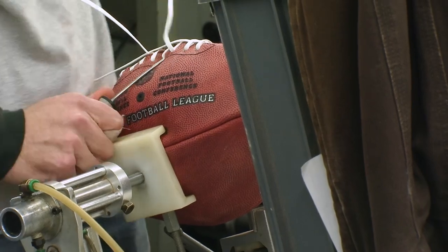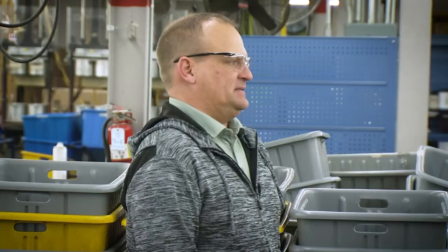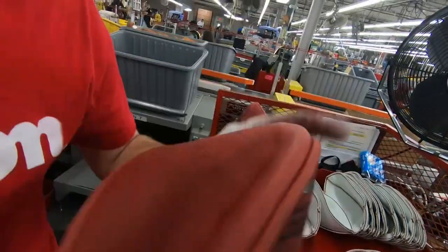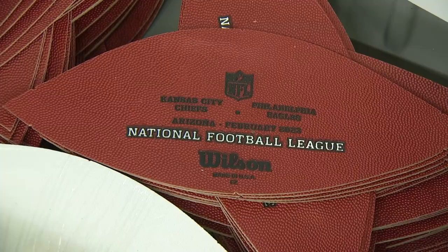108 footballs for each team — 54 for practice, another 54 for the game. Have you had quarterbacks complain about the product that comes out? They all do, right? It's kind of cool knowing that Aaron Rodgers or Tom Brady or someone's gonna touch that ball. And now Mahomes and Hurts. Mahomes and Hurts, yeah.